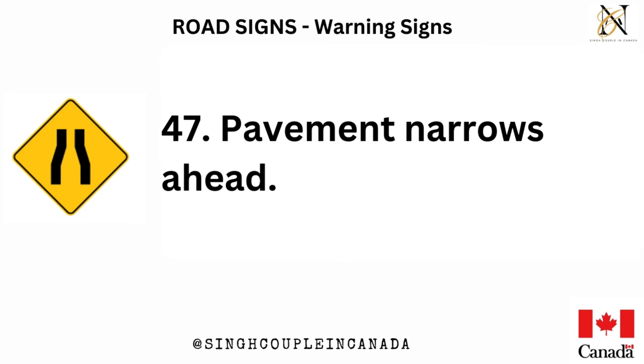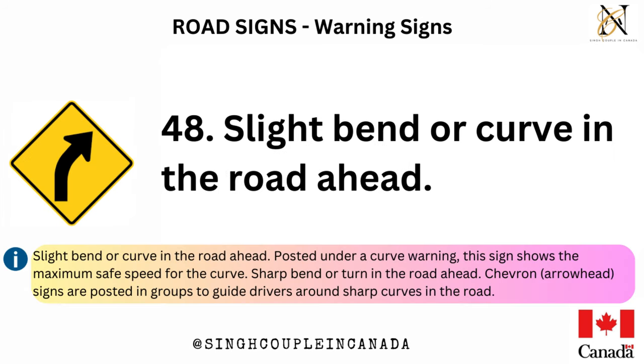Drivers on the side road at the intersection ahead don't have a clear view of traffic. Pavement narrows ahead. Slight bend or curve in the road ahead. Posted under a curve warning, this sign shows the maximum safe speed for the curve.